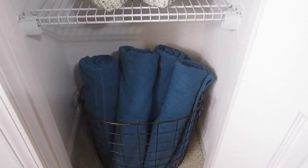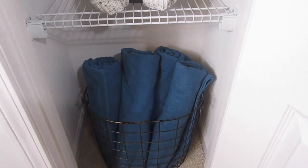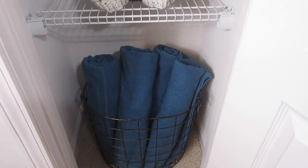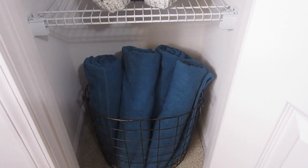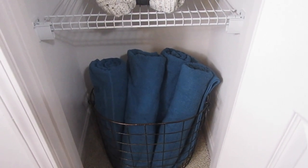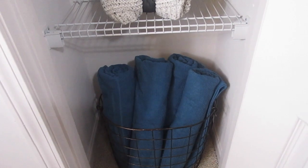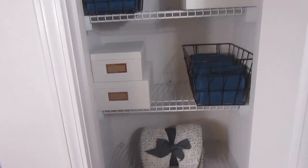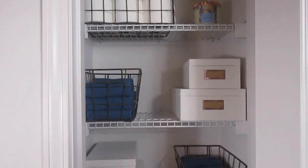Down below, this is one of the larger antique brass baskets from Lowe's and I have four bath sheets in here. I don't have towels in here — bath sheets. They're way bigger and I think you just feel like you're wrapped up in a blanket after a shower. It feels great.